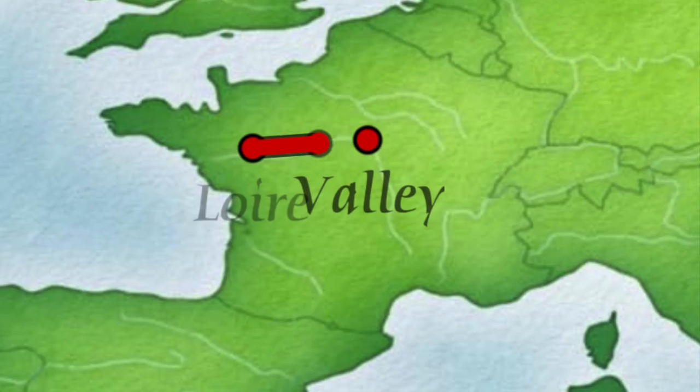Bonjour my poor non-French people! It's me Cecile trying to help you to be French and perfect like me. I'm in France right now at my father's place in the Loire Valley and I wanted to share with you my favorite place here.